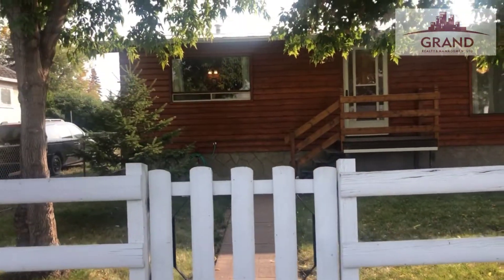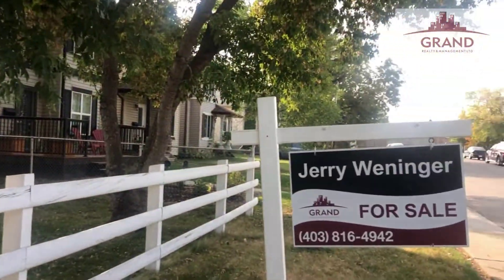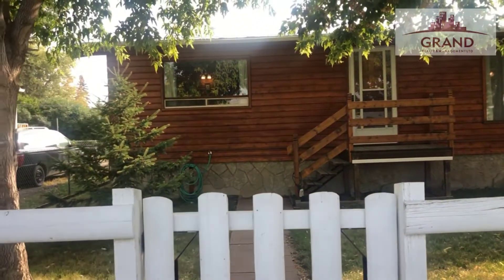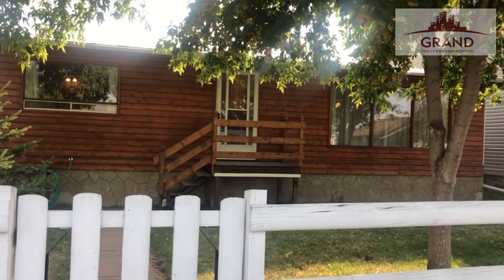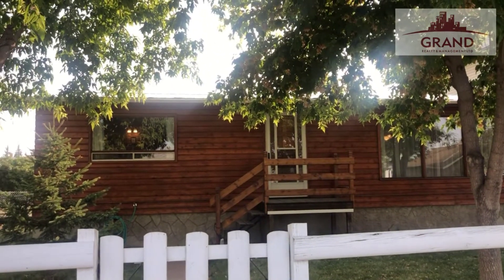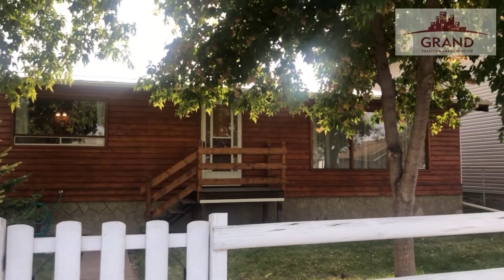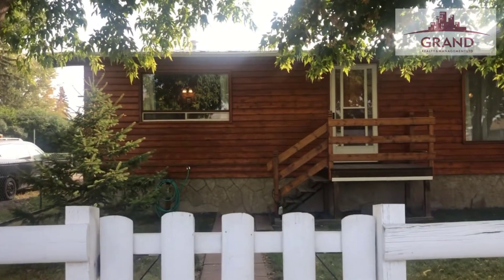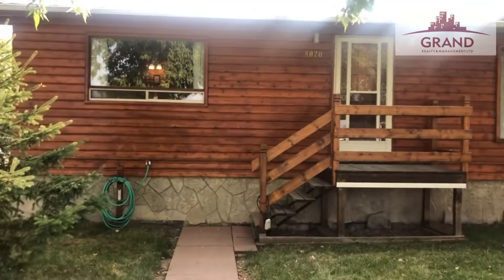That's not all — wait till I take you in the backyard, you will not believe what you're going to see. Ryan, the photographer, just left. He measured everything, took all the photographs with a high-def camera, and he's going to do a 3D tour on this home so you'll be able to go through every room. Definitely take the 3D tour — I'm going to take you in the backyard now, it's unbelievable.